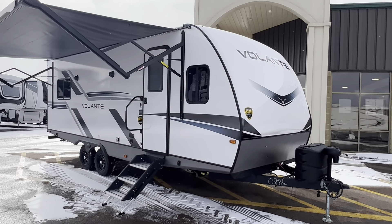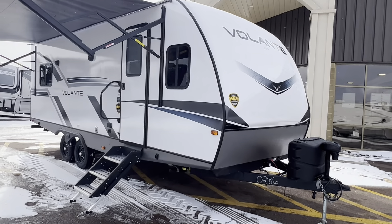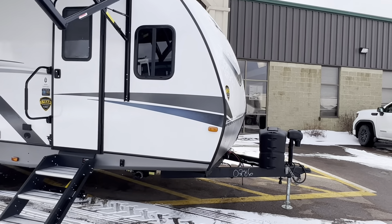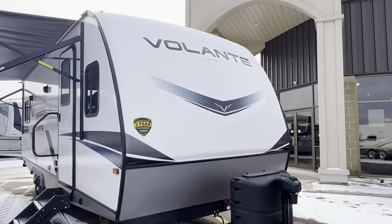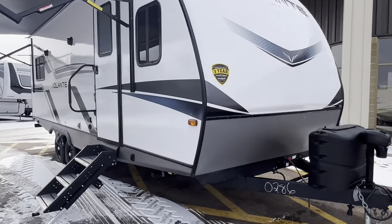2023 Crossroad Volante Lite, model number 22FD. I love this floor plan. It's a smaller travel trailer — wouldn't call it small, but we've got a slide in the master bedroom with a king-size bed. Love it!